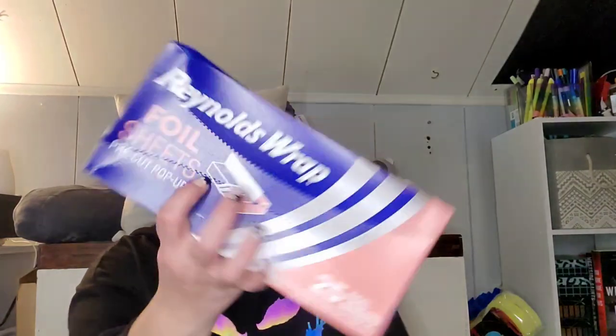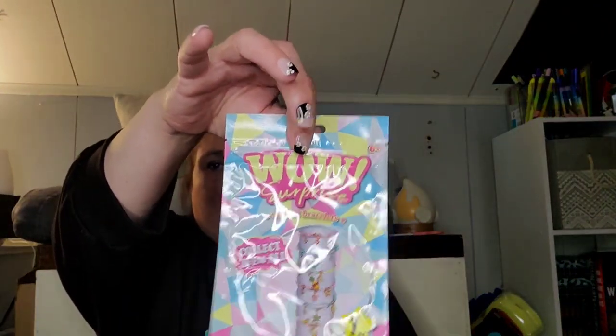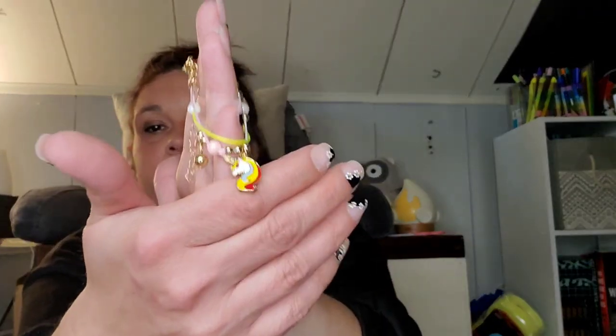We got more Reynolds Wrap foil because we always need it, so every time I see it I pick up at least a box. And last but not least, I got another Wow Surprise bracelet to see if we got Peyton's pineapple yet — I gave her the flamingo one for Easter and she's been wearing it since. But it's a unicorn. It's cute, but one of these days I'll find the pineapple.